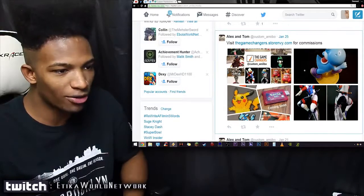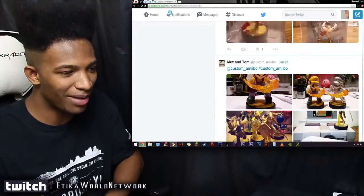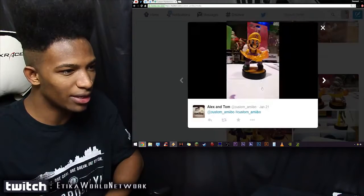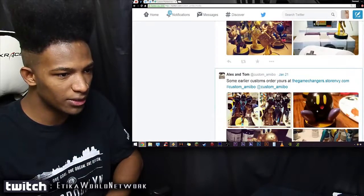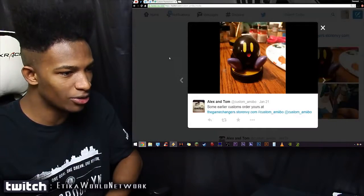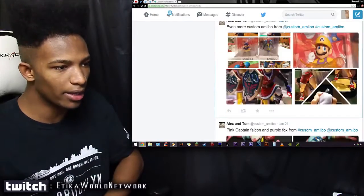They have Sheik's alternate costume as well. They even have Little Mac with a Canadian flag on his back. And once again, let's get another look at Mario in Wario alternate costume color — pretty amazing stuff. They got Kirby with Mewtwo colors, they have a golden Yoshi. These guys have some really high-end work.